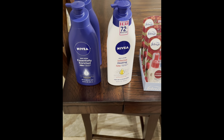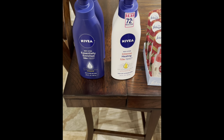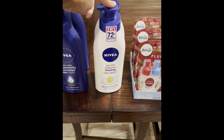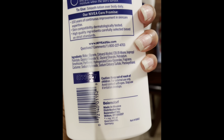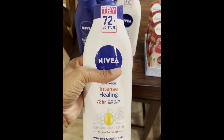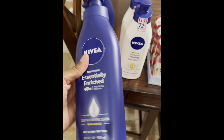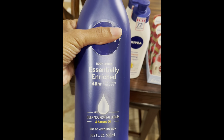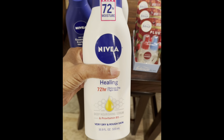So next I have these Nivea Lotions. Both were regular retail price $5.48, but one was on clearance for $1.43 and the other for $1.79. Here's the barcode for the $1.43 one, and here's the barcode for the $1.79 one. This is the 16.9 ounce bottle and this is also the 16.9 ounce bottle.